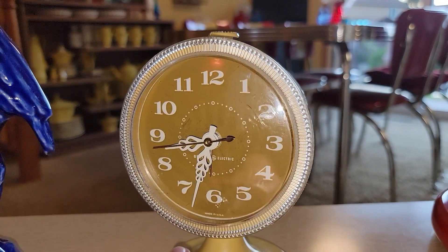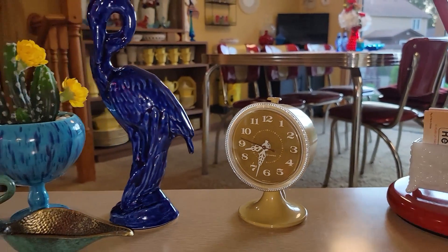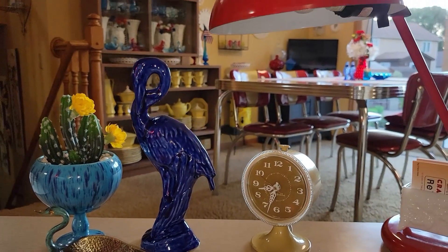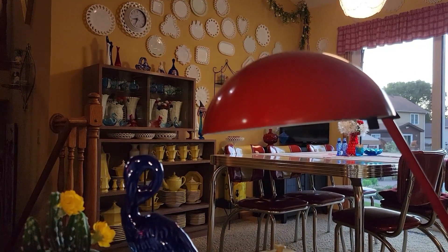That's what I put on the desk just to kind of flow into the dining room and kitchen, where there's lots more blue to show you.